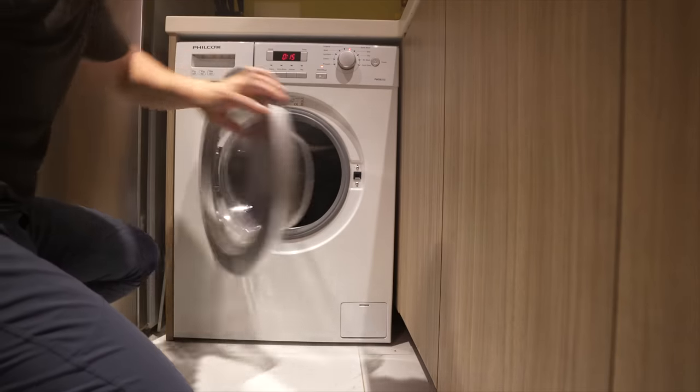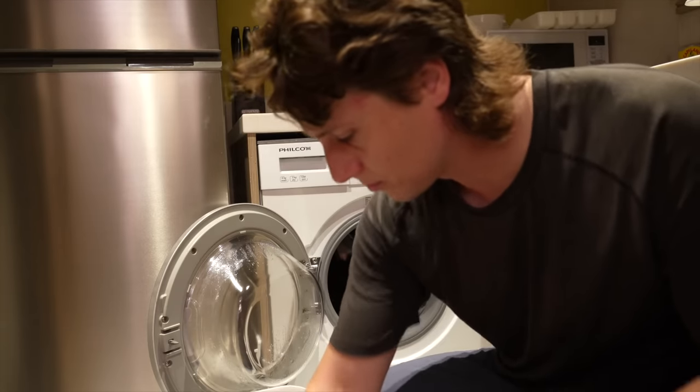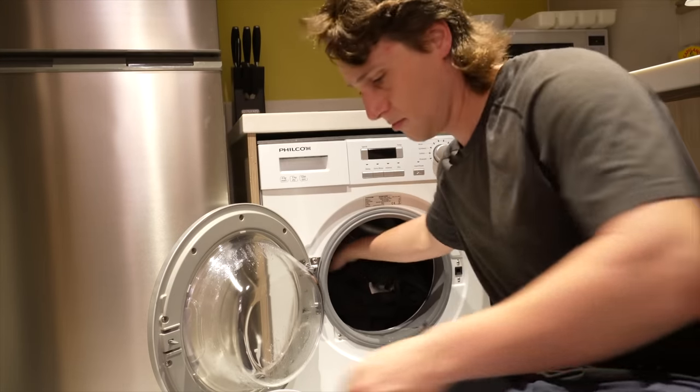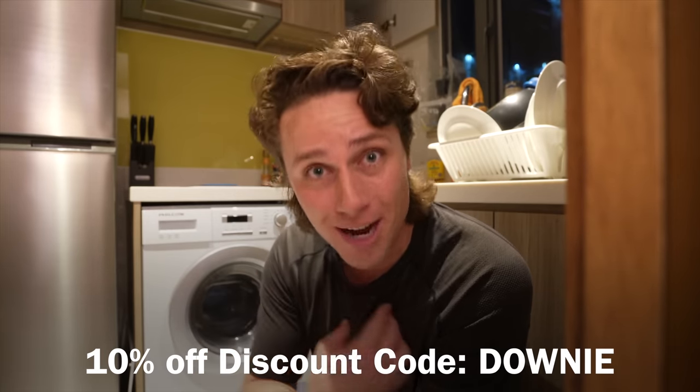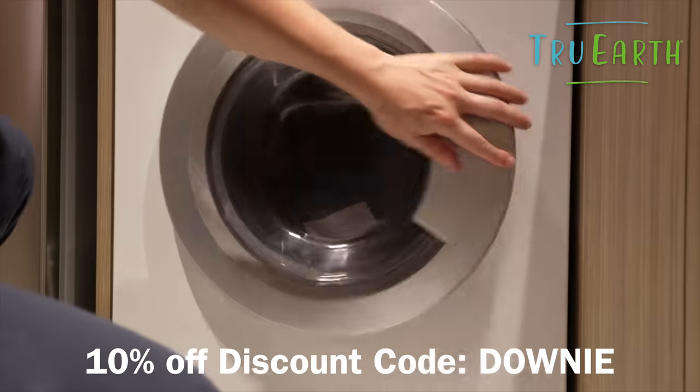There are more advantages than you think. The best part is that in becoming eco-friendly, it doesn't give up anything — it still has equal cleaning power. One strip for a normal load, two strips for a big load, and they work in all machines: front loading, top loading, cold water, hot water. Try the link in the description down below — they've even given you a discount code. Use discount code Downy for 10% off. I promise you won't go back. Order True Earth now. Thank you, True Earth. Now back to the video.